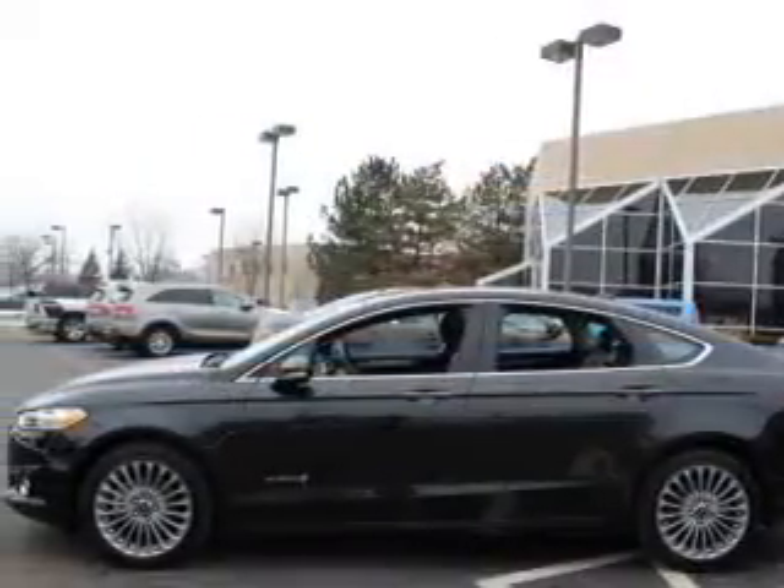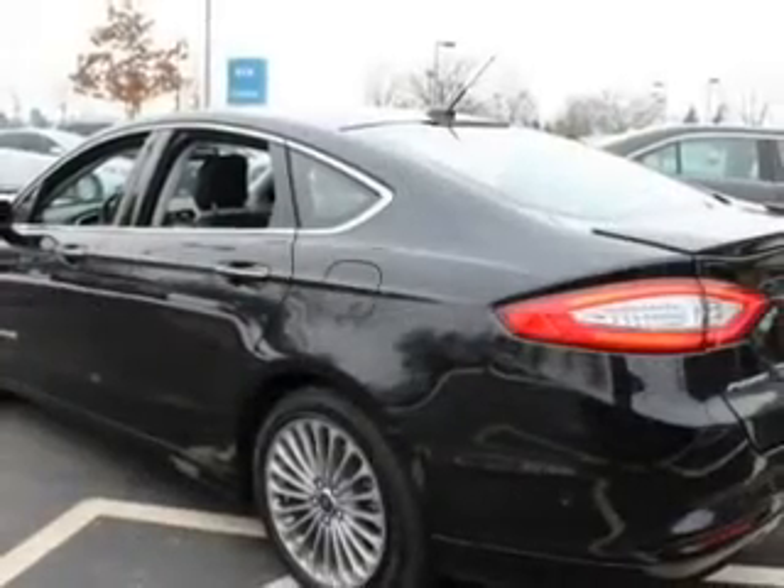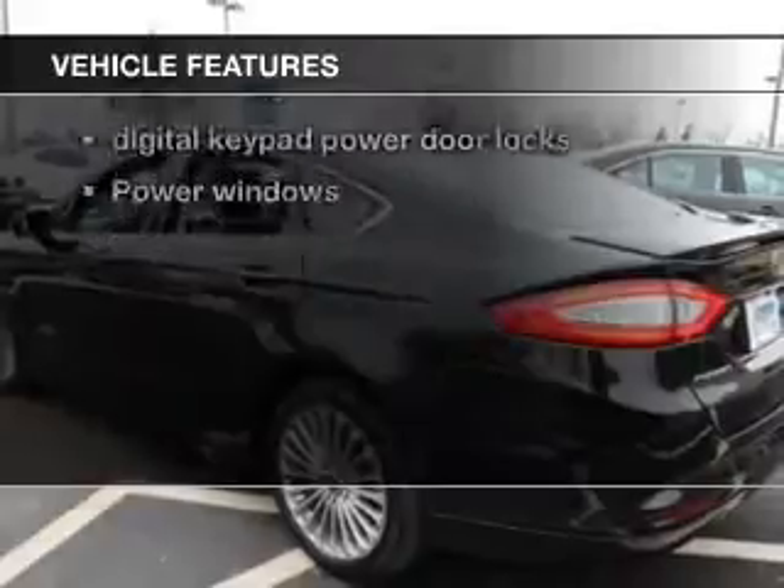Indulge in the comfort of heated seats. Memory settings are just one of the extras. Plus enjoy these notable features that are included in this vehicle.